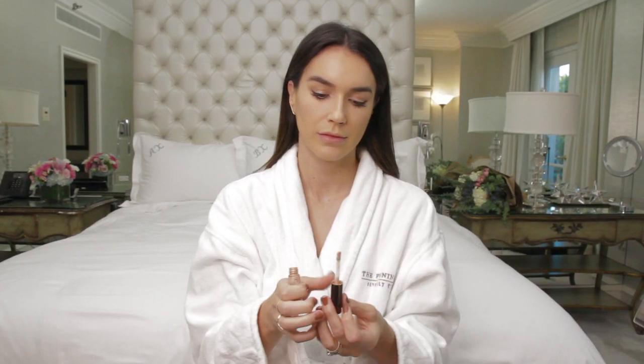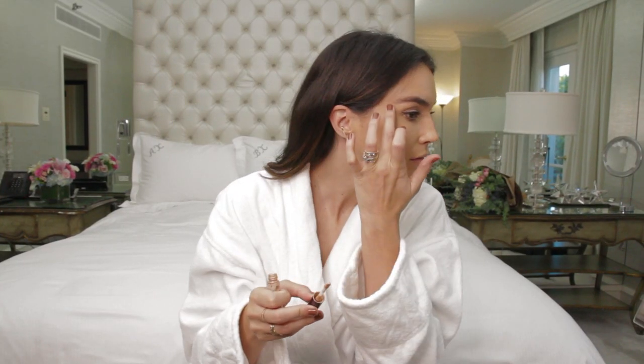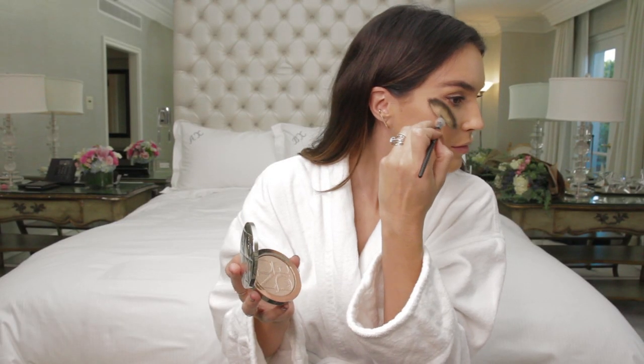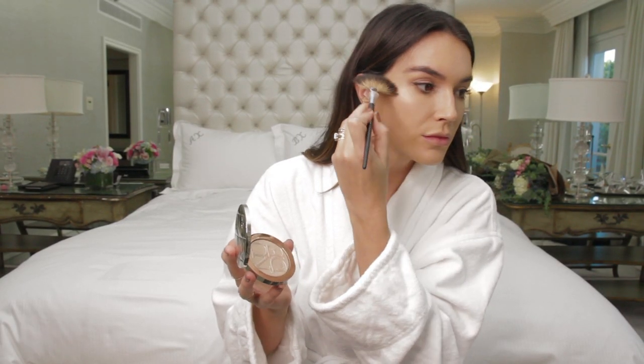Now for my favorite part — I love highlighter and I use two steps. First I use the liquid highlighter in Opal, and then I use a really great highlighter from Dior and apply it using a fan brush.